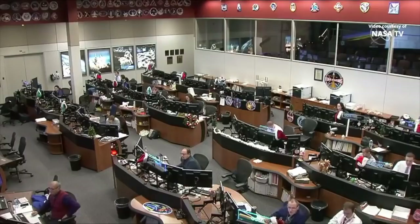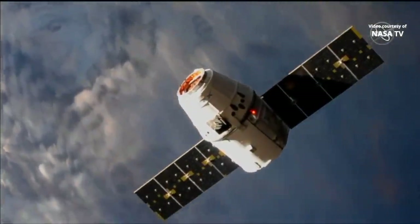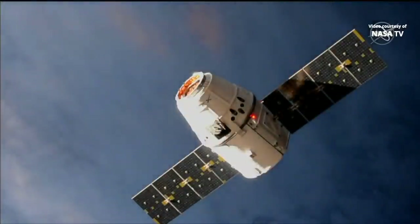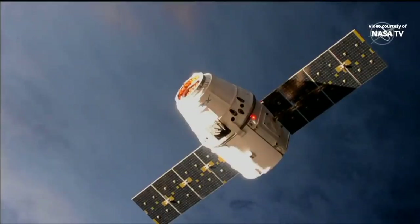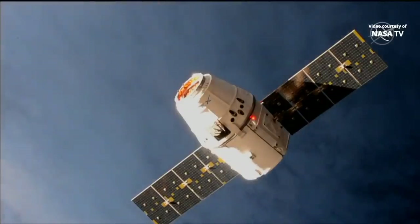Station Houston on 2: Dragon has begun approach from 30 meters, monitor per step 5 in 1.102. Back to live views of Dragon now — you can see the orange hue starting to mount as the sun sets on the station and Dragon as they're about to pass into orbital nighttime.